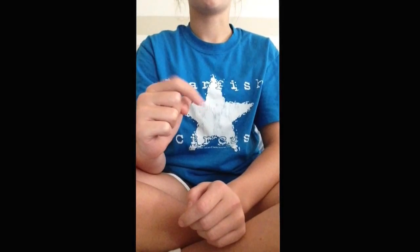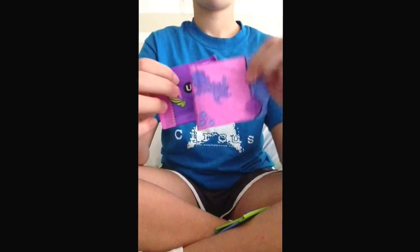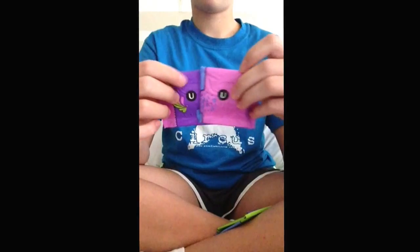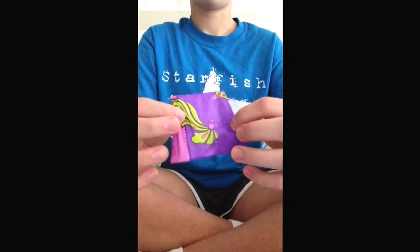So you just saw the U by Kotex Barely There liners. This is what they look like. There are four colors and I'll get one of each color out. They come in purple, pink, green, and blue. Inside the wrapper is not loud at all.